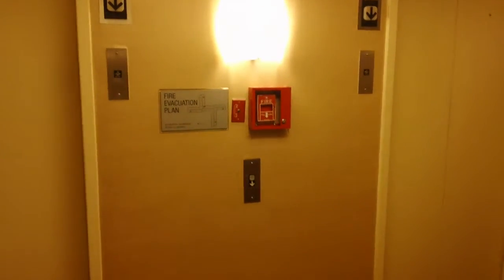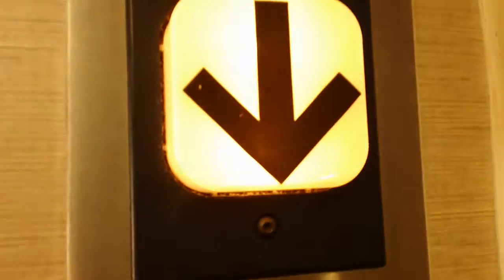These are going to be the elevators at the Marriott Suites in Donald's Grove, Illinois. Guess what? They're Dover Impulse.